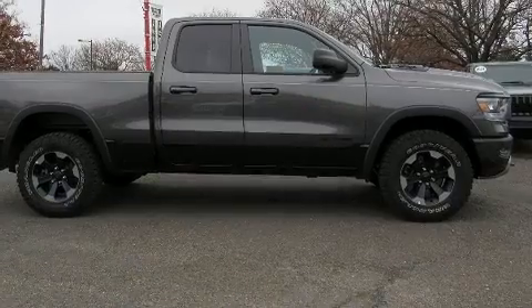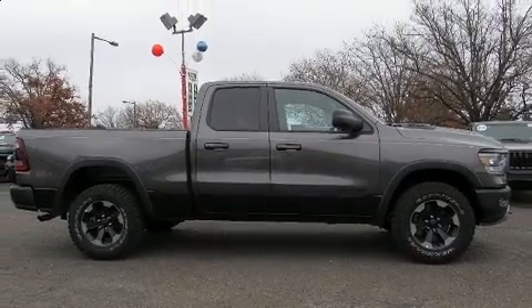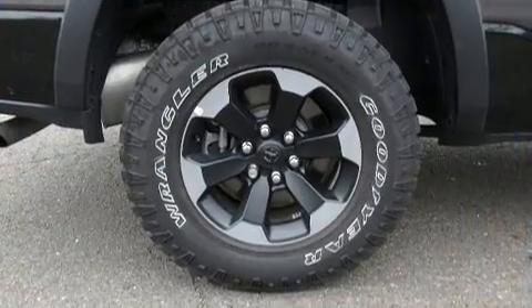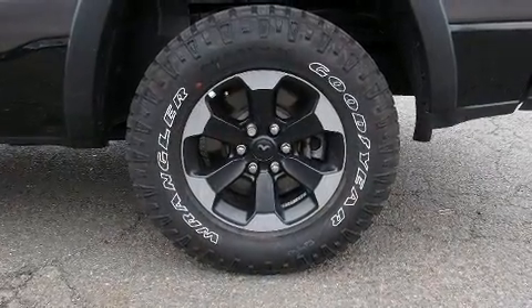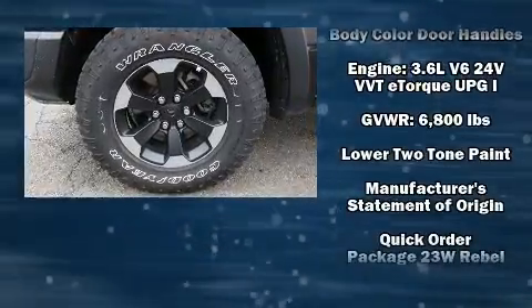Passengers are protected by various safety and security features including dual front impact airbags with occupant sensing airbag, front side impact airbags, traction control, brake assist, ignition disabling, and four-wheel disc brakes with ABS. With electronic stability control supplementing mechanical systems, you'll maintain precise command of the roadway.